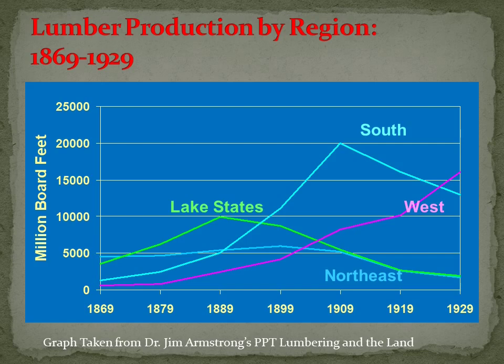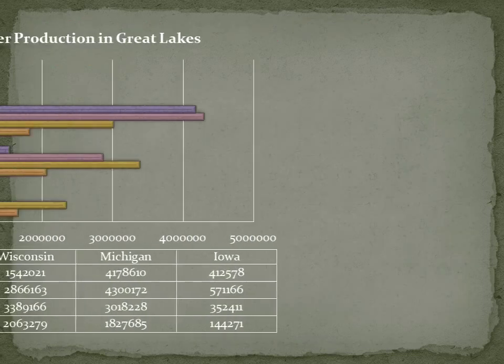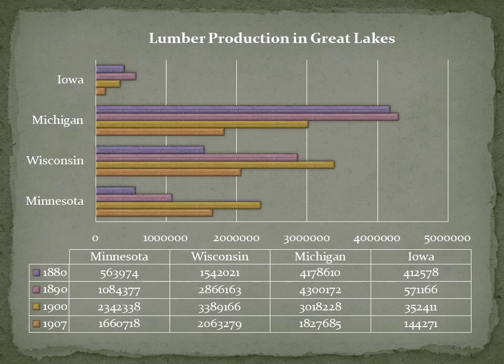What Clinton was able to do — and this line graph shows it best — is control the lake states from 1869 to 1899, and then when you look at the south and west, where these companies went after 1899, a lot of Clintonians went south and west. So really what we're getting at is just how central a role Clinton and the Mississippi River Logging Company played in production.